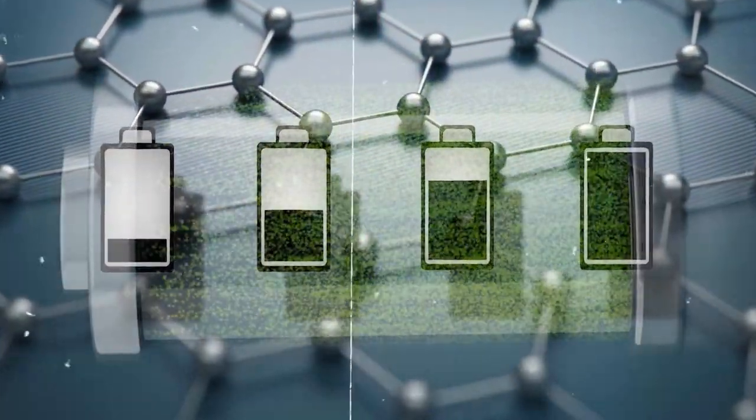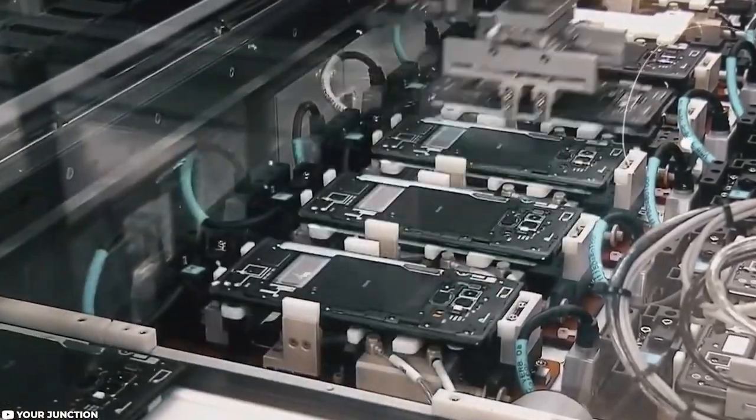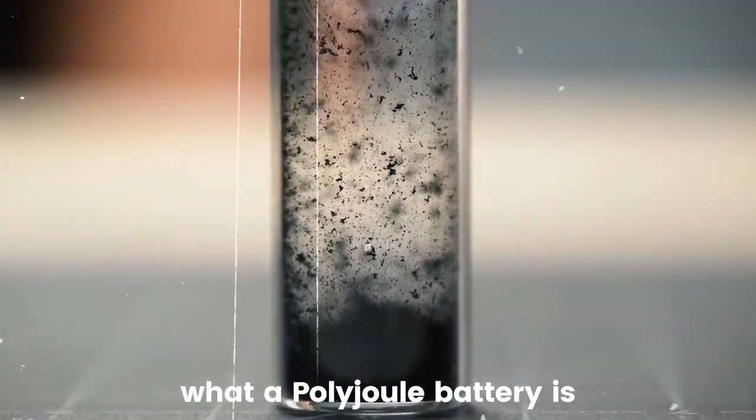So, if you're interested in the future of energy storage, grab a cup of coffee and let's get started. Before anything, let's understand what a polyjoule battery is.